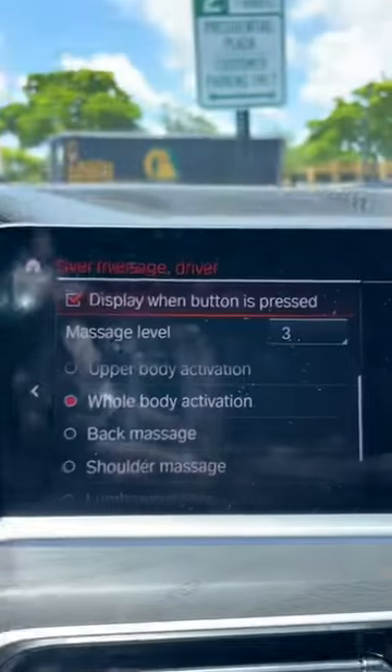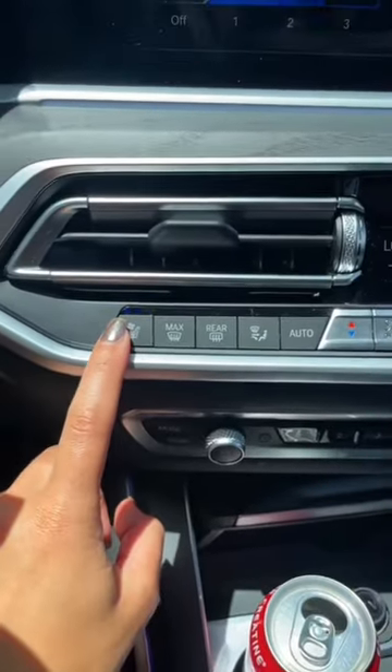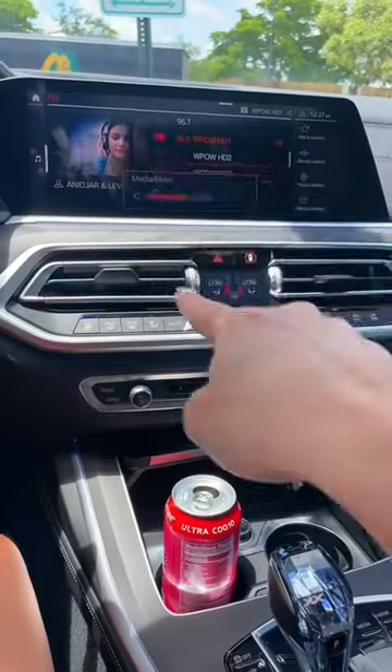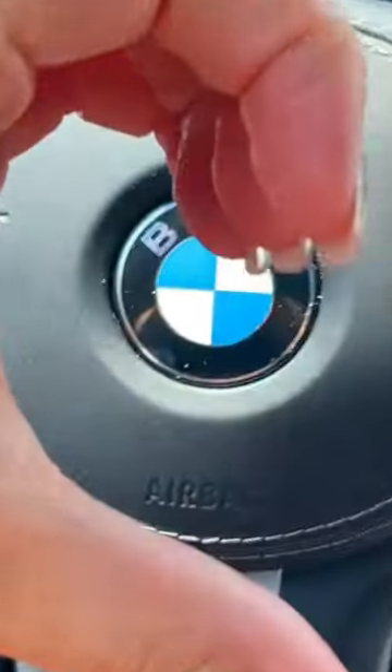There's this button on the door that is a massaging option — you can press what area you want to be massaged while you drive. And there's seat cooling! The volume can be turned up with your hand like this, or you can change the song. I had no idea any of these were even options.